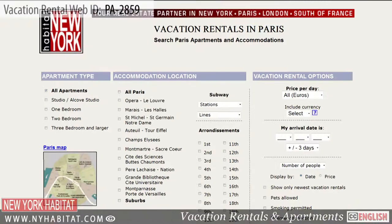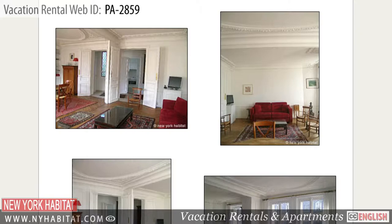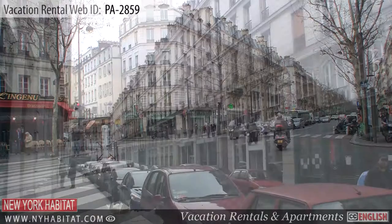Be sure to visit our website at nyhabitat.com, where you'll find more great vacation rentals, not only in the 11th district, but all over Paris. Book a vacation rental with New York Habitat and live like a true Parisian. This ends our New York Habitat vacation rental video tour today. Thank you for watching and we hope to see you soon in the always romantic capital of France.